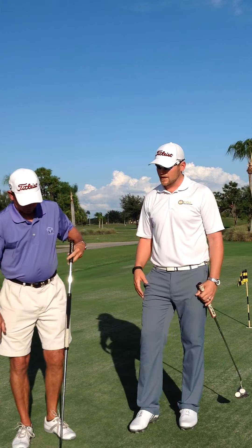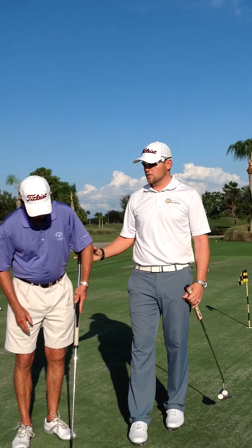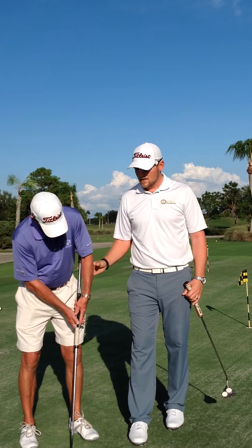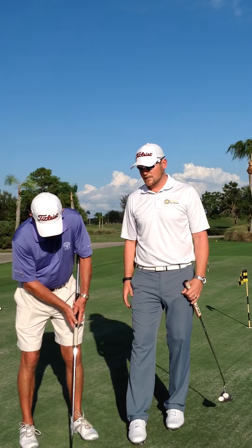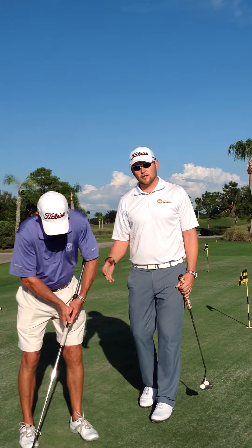Another option is that when he does make a putting stroke with the putter anchored to his forearm, this is going to be legal because as he makes this stroke, the putter itself is actually flowing freely.